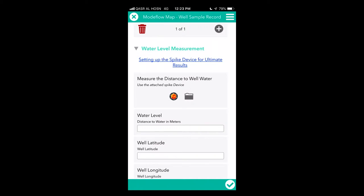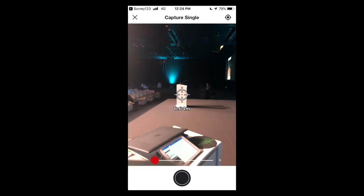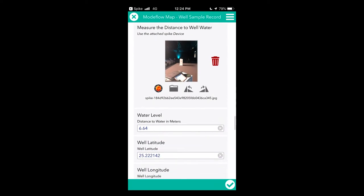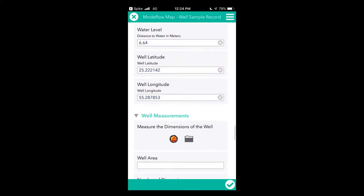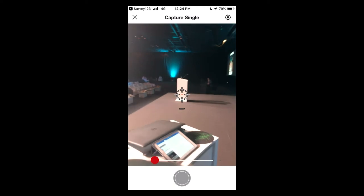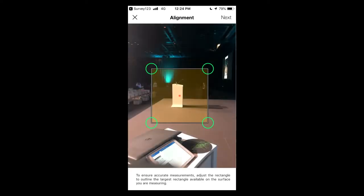I also measure live the well dimensions and the water level of that well. To do that, we have attached the SPIKE device, which is an advanced laser measurement device, and integrated it with our Modeflow Map app. I just do that by picking a picture — the podium in this case — and here I have all of the distance measurements and the coordinates of that podium. We also have the option to capture the measurements of the well.